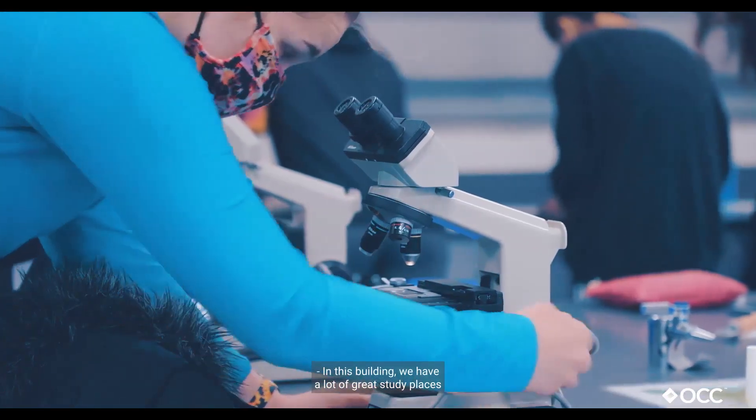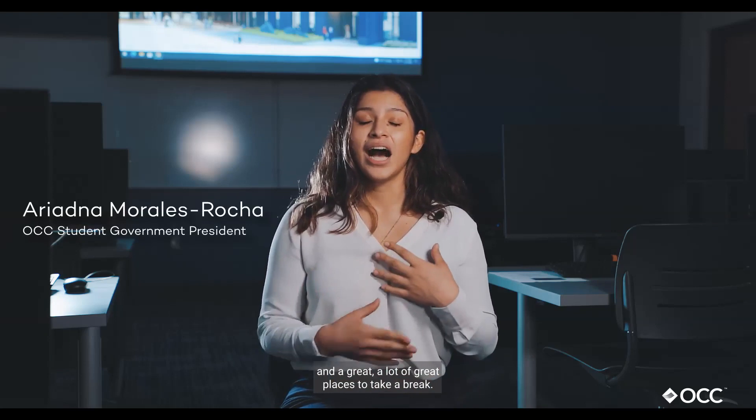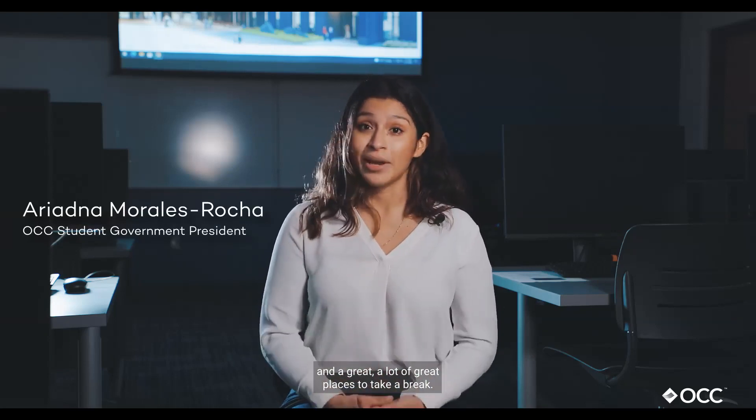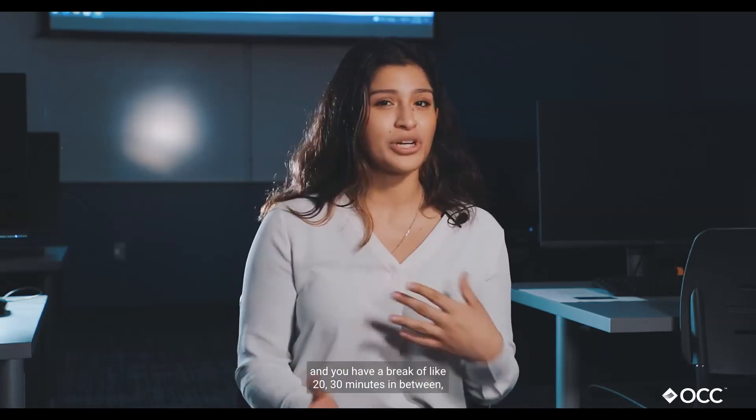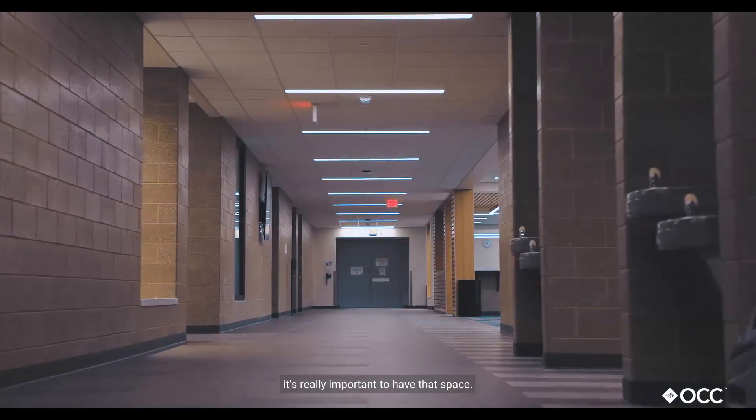In this building we have a lot of great study places and a lot of great places to take a break. For example, when you have a class and you have a break of like 20 to 30 minutes in between, it's really important to have that space.